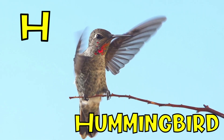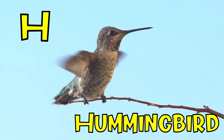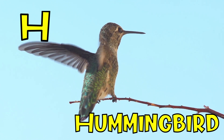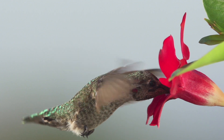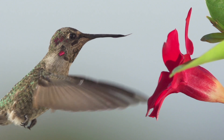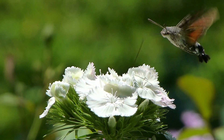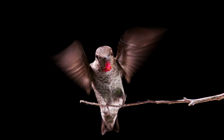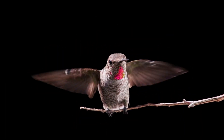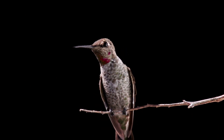H. H is for hummingbird. Hummingbirds are the smallest birds on Earth. The weight of the smallest hummingbird is just about 3 grams. The hummingbird's heart makes from 500 to 1,000 beats per minute. A hummingbird makes up to 80 wing flaps per second. Hummingbirds can fly at speeds up to 70 km per hour.